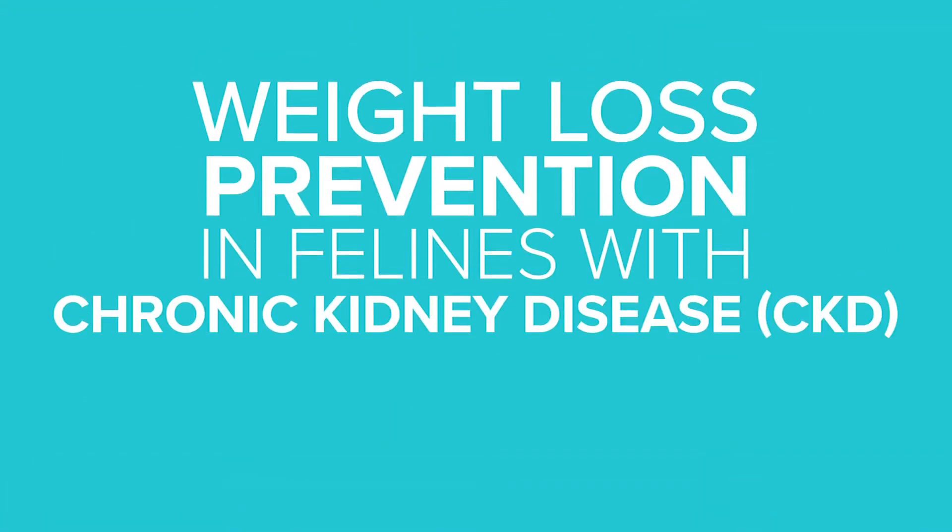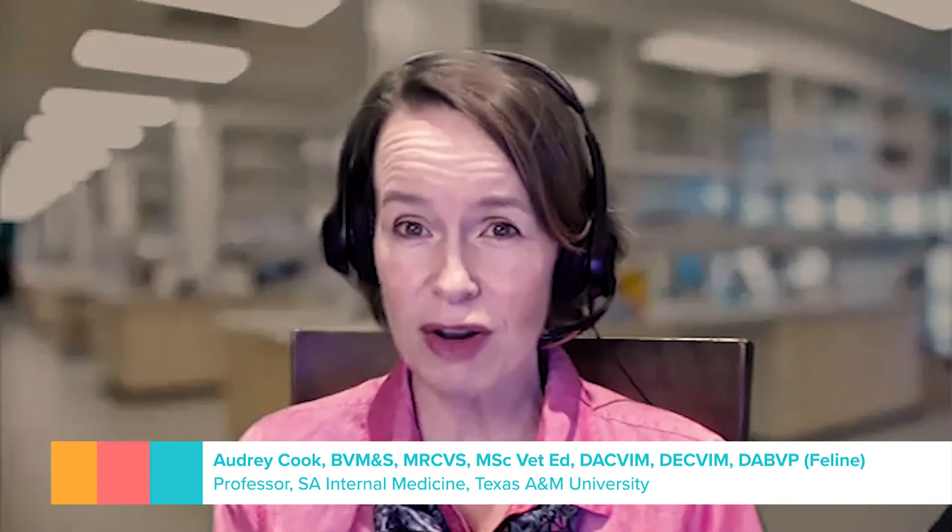For years, I've been a huge believer that the first thing I want to know on rechecking a cat with any chronic disease, but particularly CKD, is what is the weight? None of us lose weight without trying, and the same is true of our feline patients. If they've lost a little bit of weight and you haven't changed their diet, then something metabolically has shifted and that's the time to find out what is going on and make a good plan.